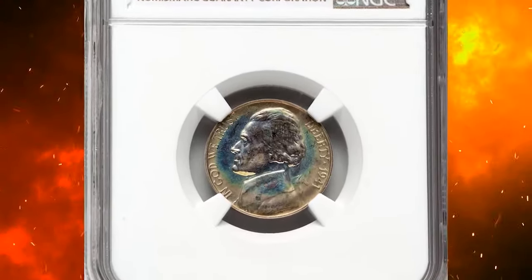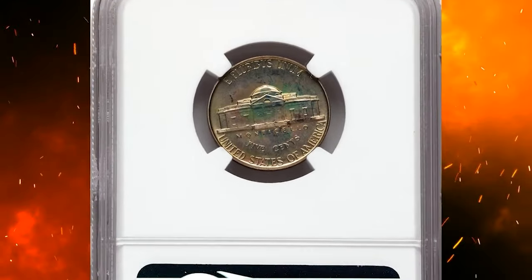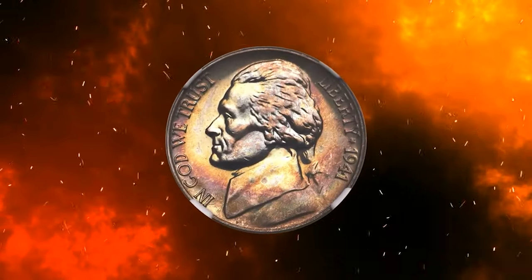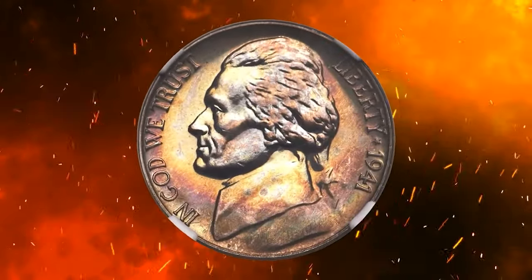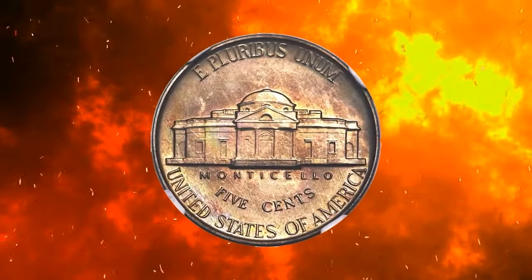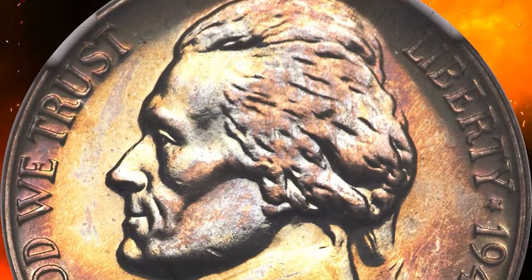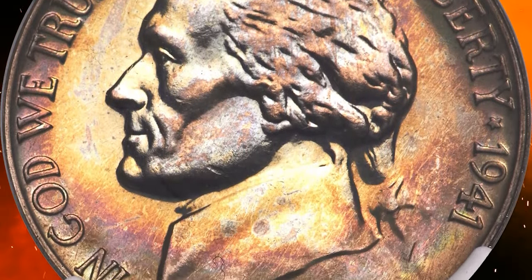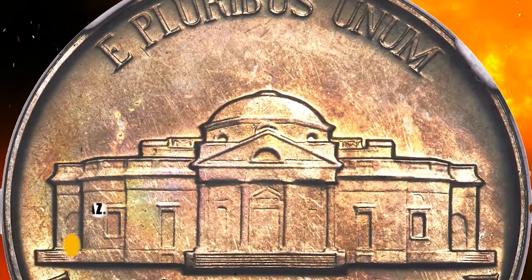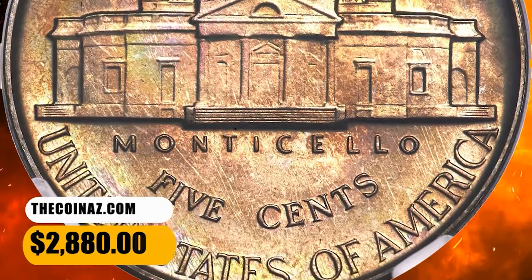1941 proof Jefferson nickel from a small mintage of 18,720 pieces. The 1941 proof Jefferson nickel is a prime condition rarity at the PR68 grade level according to PCGS population. NGC certified only one finer with plus designation. This spectacular PR68 specimen offers sharply detailed design elements and virtually flawless surfaces, with attractive highlights of jade, sea green, and lavender gray toning. Eye appeal is terrific. It was sold for $2,880.